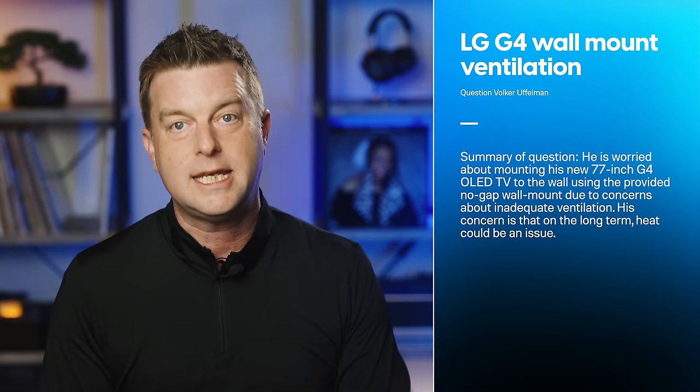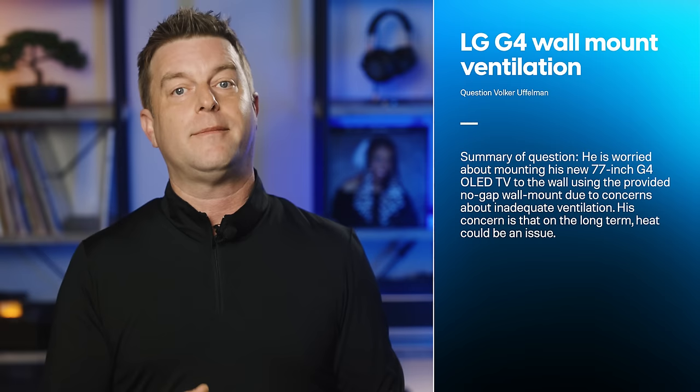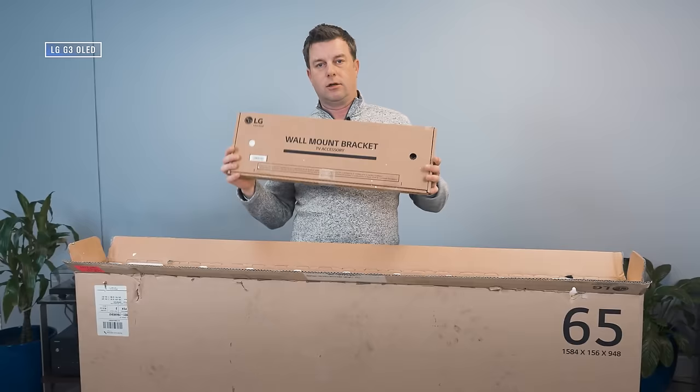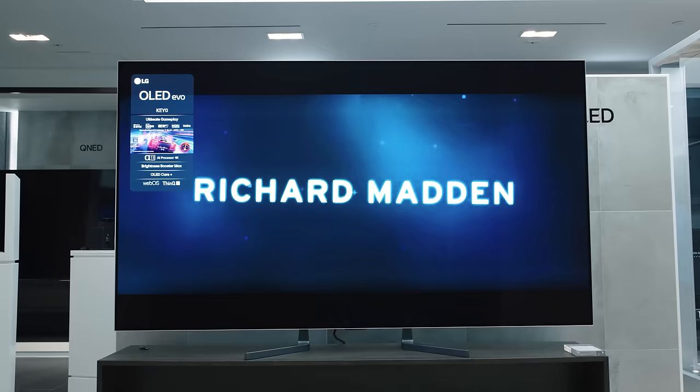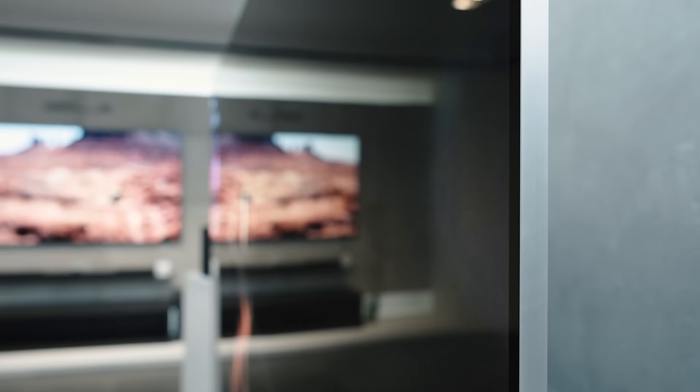Volker Uffelman is worried about mounting his new 77-inch G4 OLED TV to the wall using the provided no-gap wall mount that LG includes in the box, due to concerns about inadequate ventilation and long-term heat issues. LG is smart enough not to promote a wall mount solution that will jeopardize the longevity of the OLED TV — this is not a case of planned life shortening. The G4 has generous internal heat dissipation technology and comes with a five-year warranty.